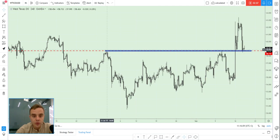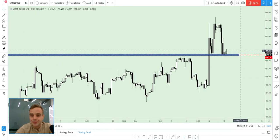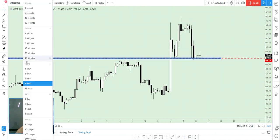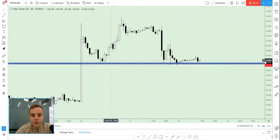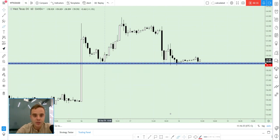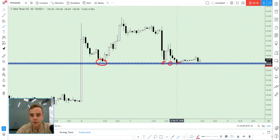Oil — you see price is near this area, near this mirror level. Why don't I speak about buy if price is still above this key level? Friends, we can open the lower time frame, the one-hour candle, and you see price bounced from this level at least the first time, second, third, fourth — and every time price comes closer to this key level.